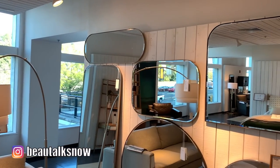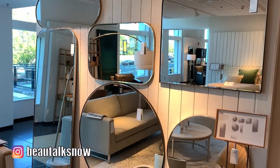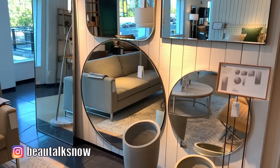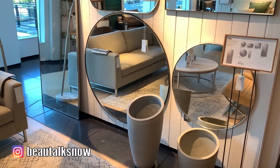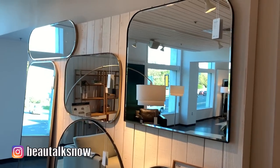The family of Edge mirrors offered here at Crate & Barrel is extensive. These rounded rectangle, arched, circular, and capsule-shaped wall and floor mirrors are understated with a touch of modern elegance that will add an intriguing geometric display when hung in any room.